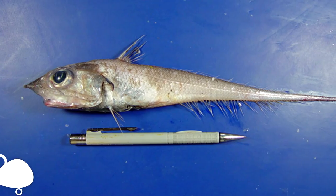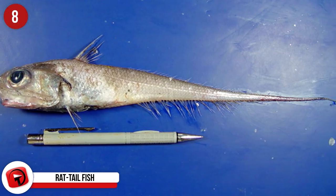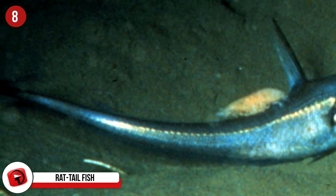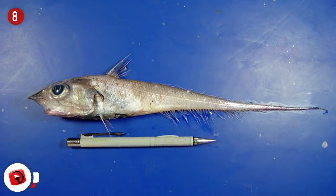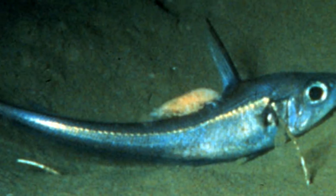Rat Tail Fish: These fish, also known as grenadiers, are one of the oldest fish families in the ocean and are closely related to the cod. They are not only found in shallower waters but many inhabit the deep waters of the Mariana Trench. They have a remarkable sense of smell and eat other small fish and crustaceans. They are sometimes slow-moving and generally conserve their energy for the hunt.